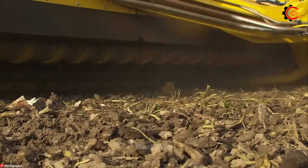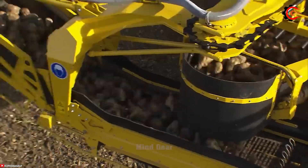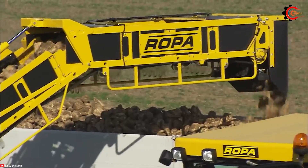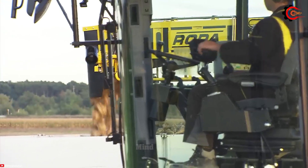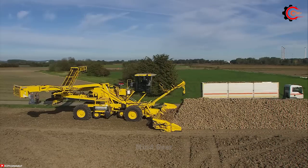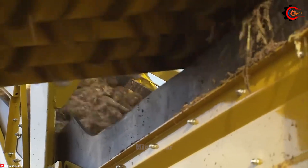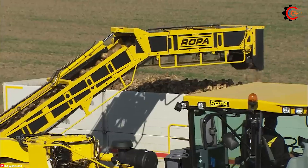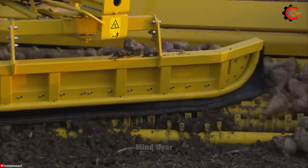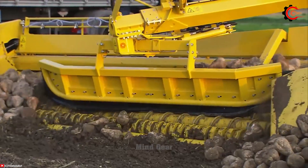Equipped with advanced automation technology, the Euromaus 4 executes cleaning tasks with precision and efficiency, reducing the workload for operators, enhancing productivity, and saving valuable time. Its robust and intelligent design enables it to maneuver effortlessly through tight spaces and complex terrains, helping optimize the sugar beet cleaning process and improving production efficiency.